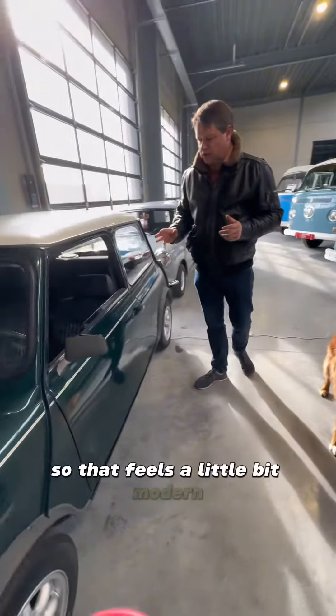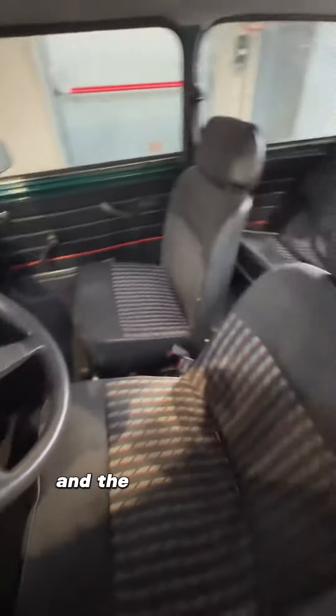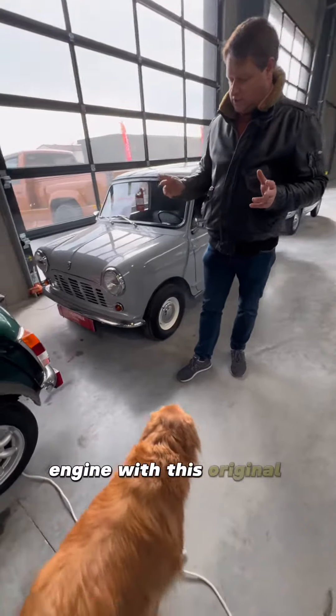That feels a little bit modern. It has the original steering wheel and the original thousand cc engine with the original gearbox.